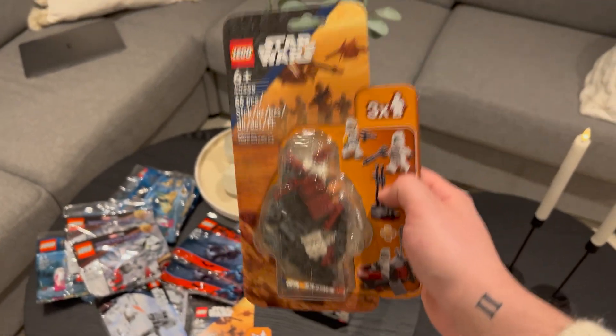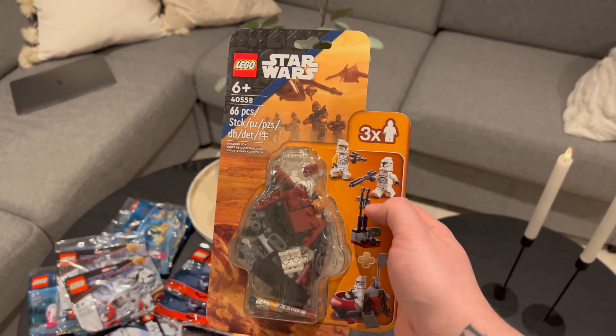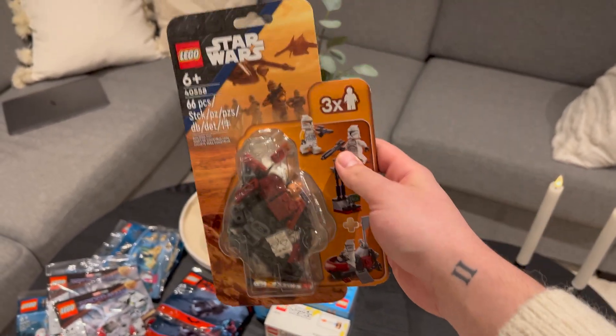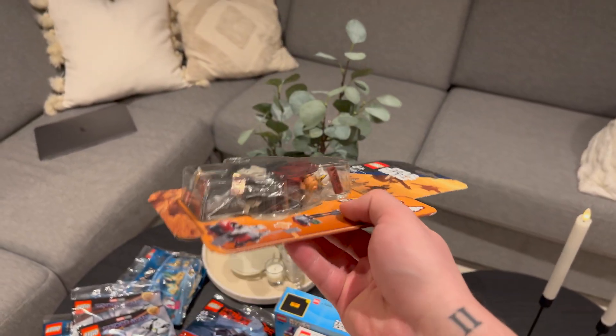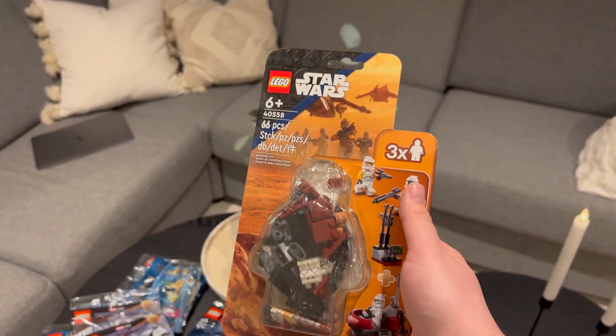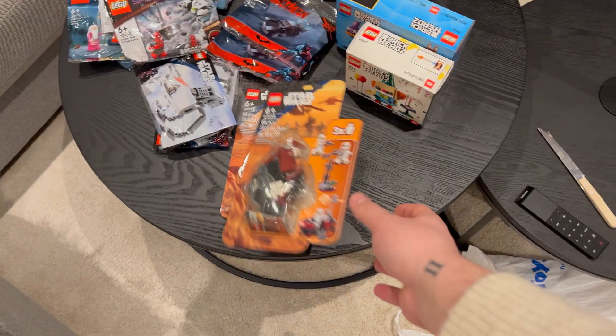If you haven't already entered, I have a giveaway of this set right here. I'm going to link the video down below, so go check it out if you haven't entered. I'm giving it away when I reach my subscriber goal. Have a nice day guys, hope you enjoyed — bye!